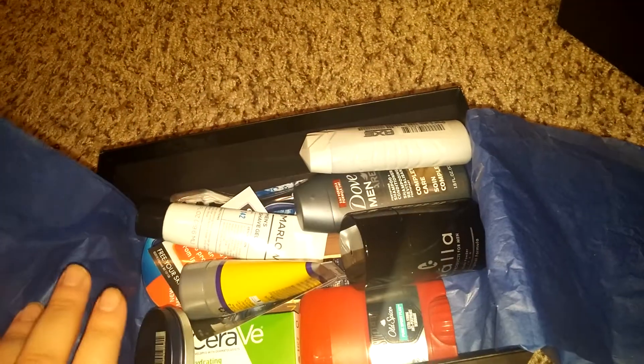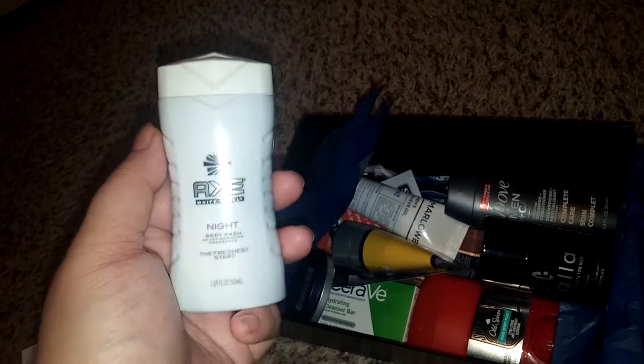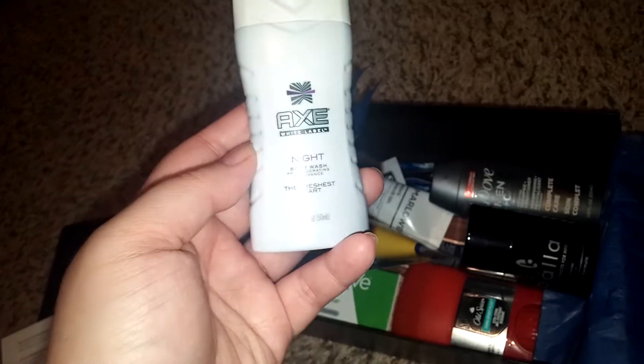This is the men's beauty box and there is a $3 off coupon. This box this month was $5, so you can't beat that. The women's have gone up to $10.